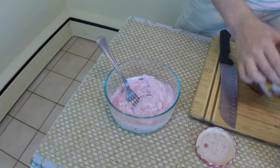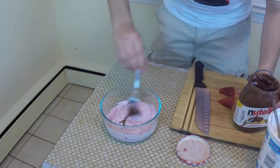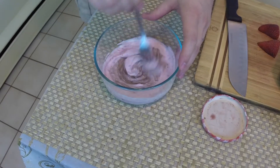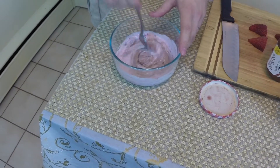Then I'm gonna add just a little bit of Nutella. There we go. Nice — you fold that together.